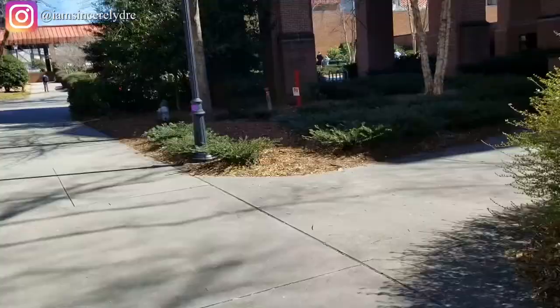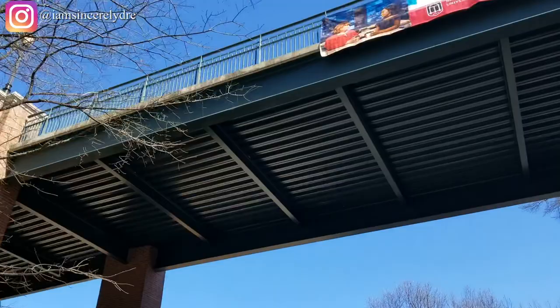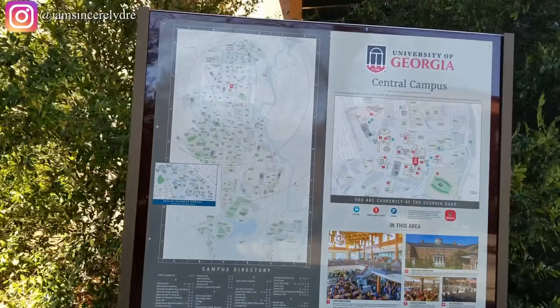Here's just the other side of the Tate Student Center, and a bridge that a lot of people take pictures on. Over to our left is a directory of central campus — if you're ever lost on campus, make sure you look over here so you know where to go and what is around you.